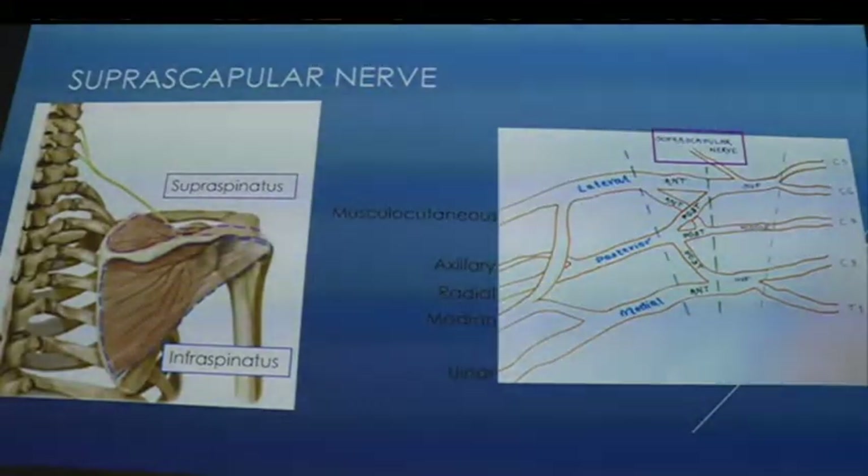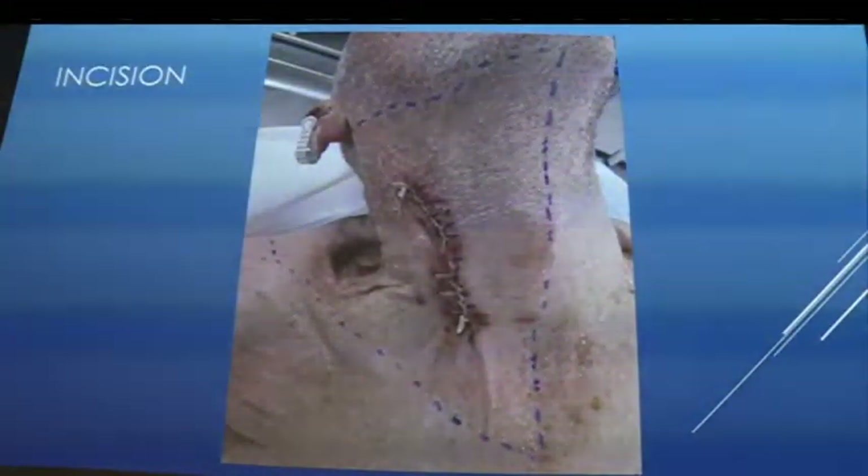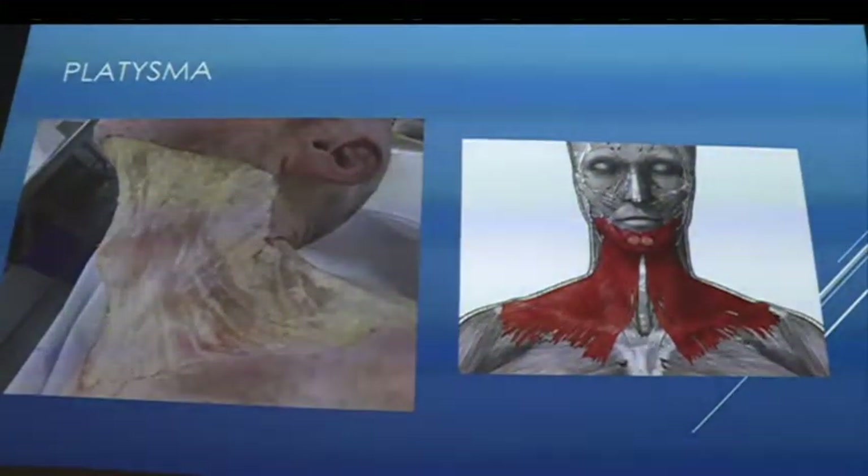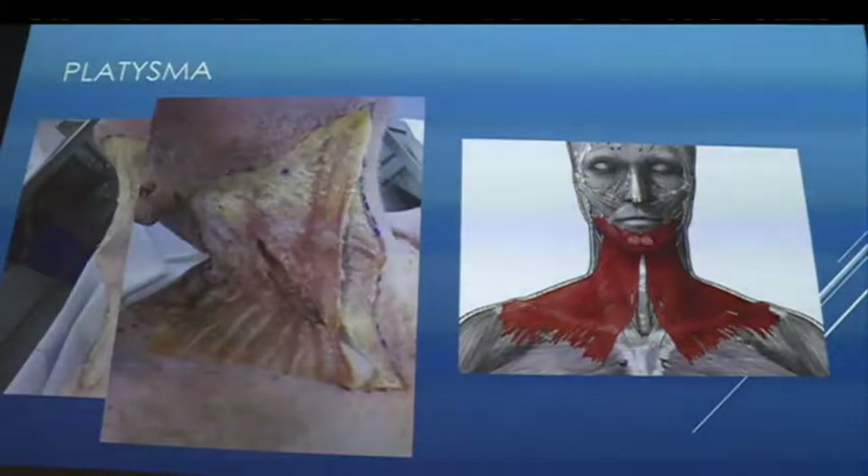Dissection layers included platysma — interesting because it has no bony or ligamentous attachments and sits just over the chest wall — then the fascia underneath. Next was sternocleidomastoid with its clavicular and sternal heads, with the greater auricular nerve and external jugular vein visible. Then omohyoid: superior and inferior belly, attaching inferiorly to the scapula and up to the hyoid bone, an infrahyoid muscle that depresses the hyoid, sitting within pretracheal fascia — which is where the dye was being targeted.